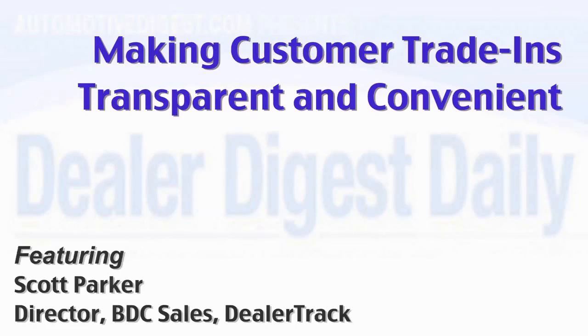Online shoppers want a realistic trade-in value for their vehicle while they're still online. DealerTrack offers a solution that makes this transparent and convenient. TradeDriver enables dealers, OEMs, and third-party portals to present customized vehicle trade-in appraisal offers directly to consumers on their websites.